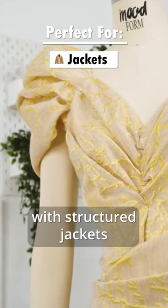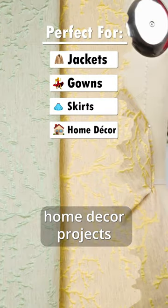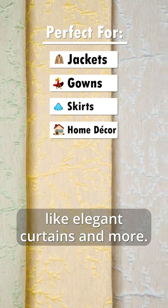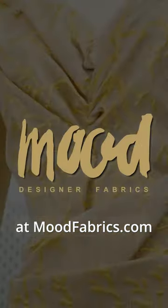Make a statement with structured jackets, tailored gowns, sheath skirts, home decor projects like elegant curtains and more. Shop these brocades at moodfabrics.com.